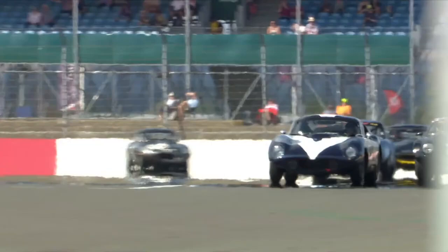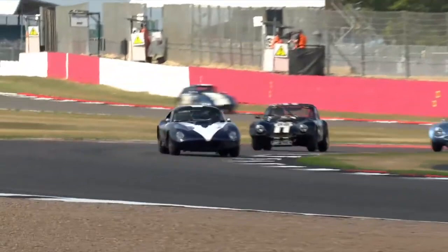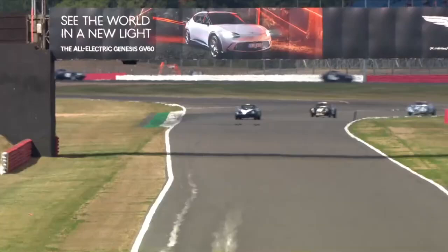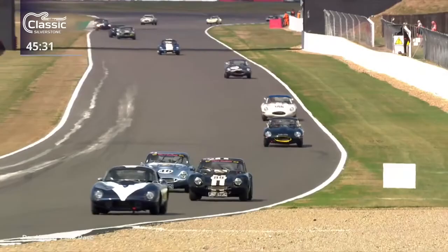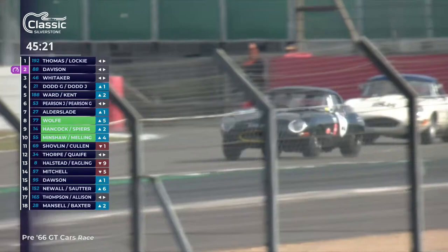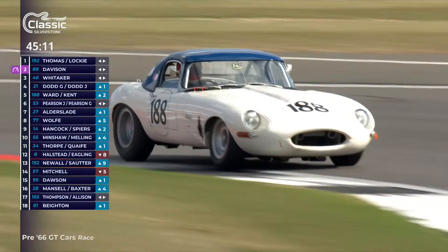The Dodd car is in fourth place. We were told that Graham the father would start the car and James would take over. So let's assume it's Graham Dodd behind the wheel of the E-type. He's very slightly lost touch with Mike Whittaker's TVR. Julian Thomas leads through a lovely slide through Becketts, then the first of the two TVR Griffiths for John Davison. And then the Dodd E-type. In fifth place is the white and blue E-type of 188, started by the faster driver Chris Ward.